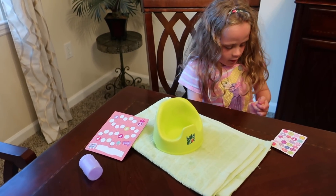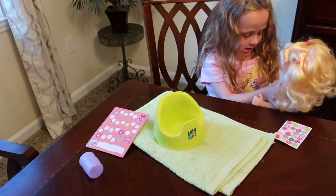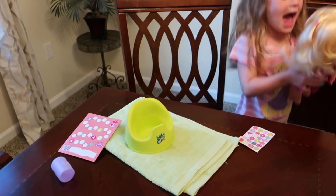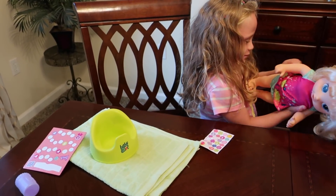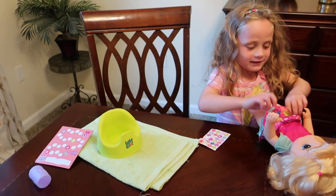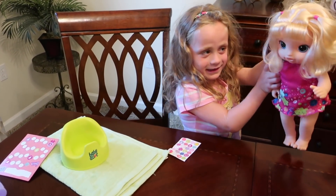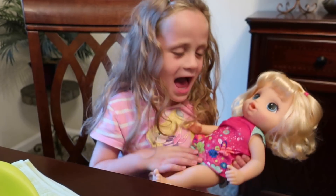You guys can find the new Baby Alive Potty Dance Doll in stores — it was in stores starting in June 2018. It gets a couple of thumbs up from Natalie at least. She has wanted a Baby Alive doll forever, so this is a very happy day for her — she is gonna enjoy this one. That's it from us today, thanks so much for watching and have a great day!